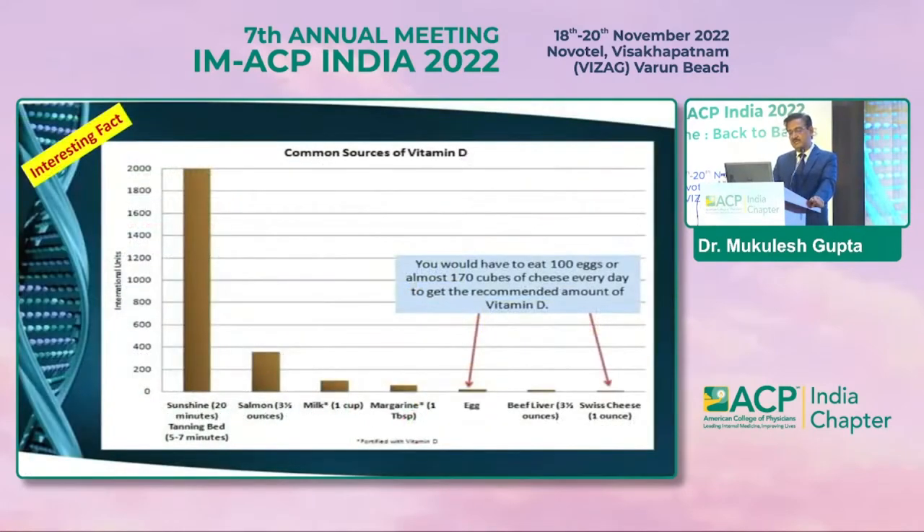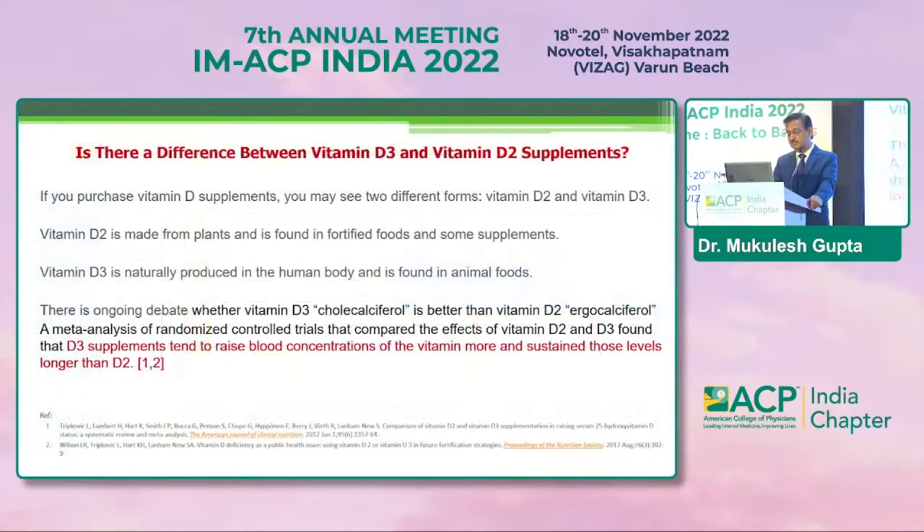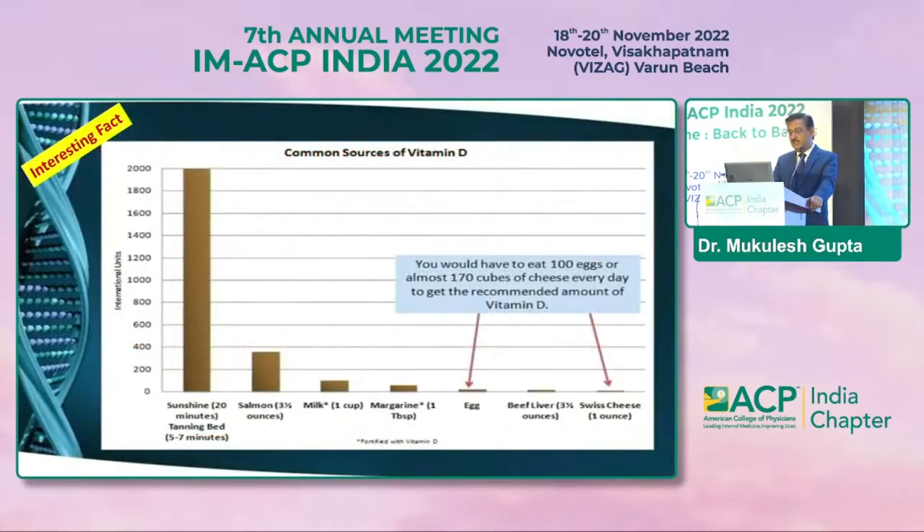An interesting fact: sun rays are capable of giving us an adequate amount of vitamin D. But if we want to get that amount through food sources, we would have to ingest nearly 100 times — almost 170 cubes of cheese every day — to reach the recommended amount. This is why there is so much vitamin D deficiency: we have sun-avoiding behavior and we cannot consume that much vitamin D through diet.